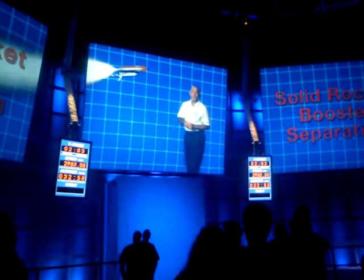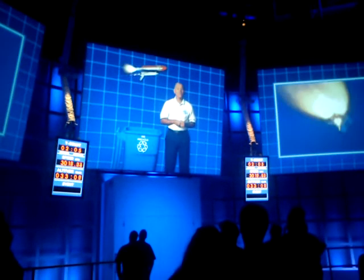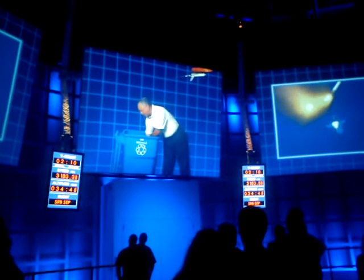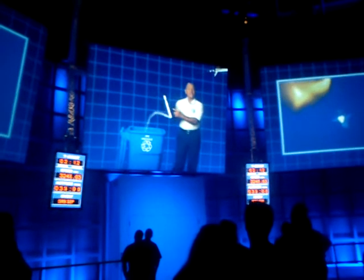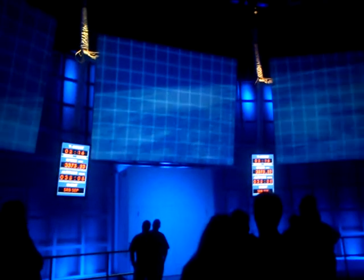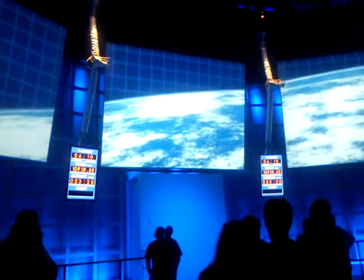About two minutes into your flight, all the fuel is spent in your SRBs, so you'll jettison them and they'll burn down into the ocean. These were designed to be recovered, refurbished, and then used again on another mission. Your ride will get a little less bumpy once your SRBs drop off, but you're still going to keep accelerating — so that's when you feel the gs really getting there.